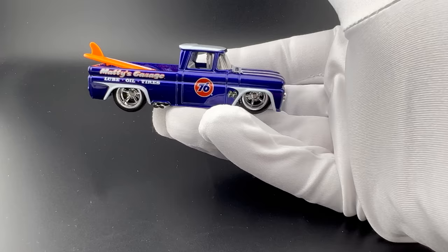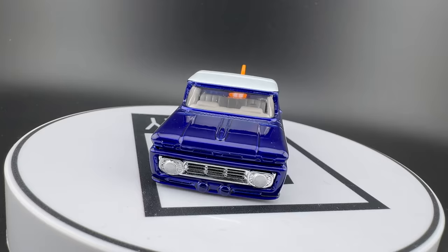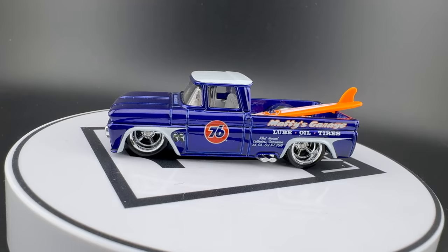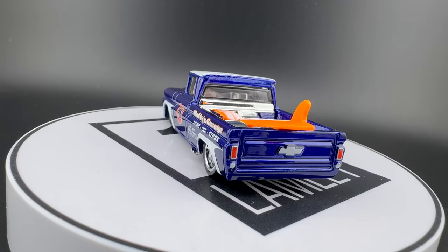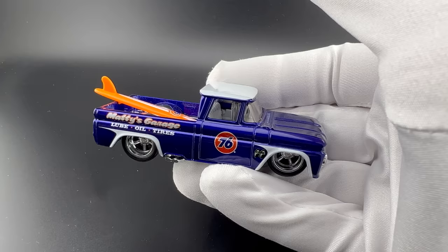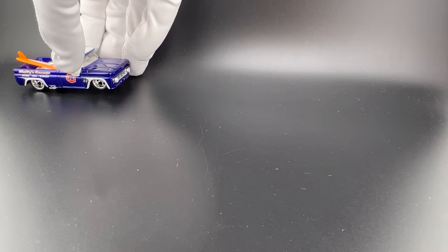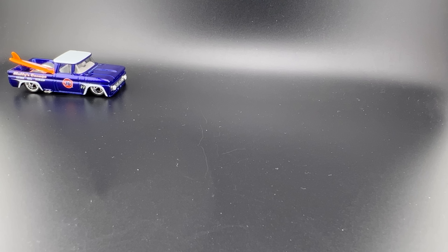My number nine: the Custom 62 Chevy pickup — I think the official name is the Custom 62 Chevy — a casting that I think is gaining more and more popularity. It's not at the Silverado square body level yet, but you can see it starting to gain, especially in premium and basic. This one from the convention has the proper stance, the proper look, and there are so many good versions. I don't see it leaving the list. It's just so cool. That's number nine.